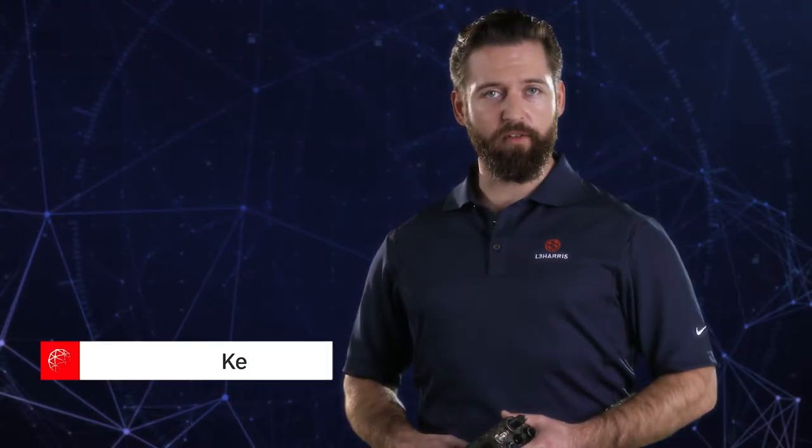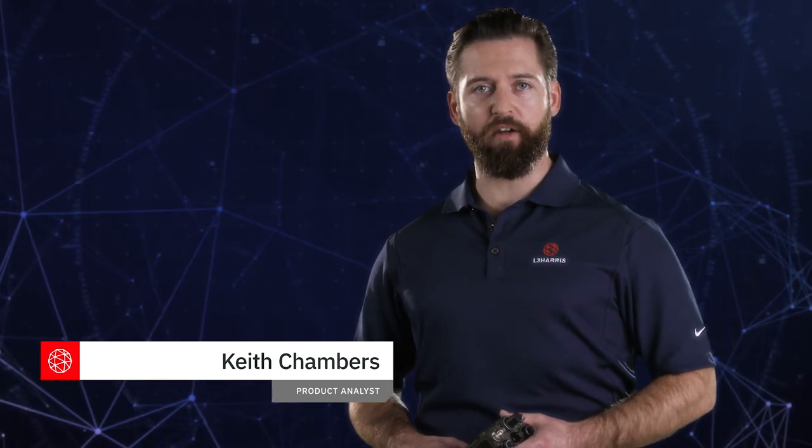I'm Keith Chambers, Marine Corps Veteran and Product Analyst with L3Harris. The ANPRC-163 was designed to meet the unique challenges of today's Marines.